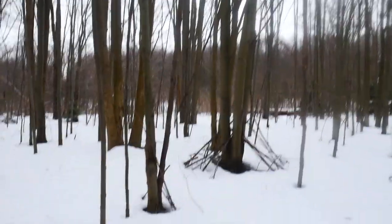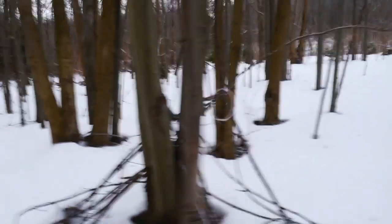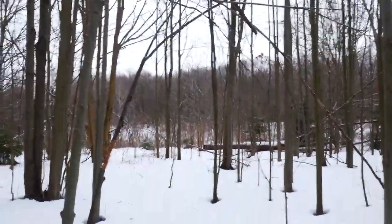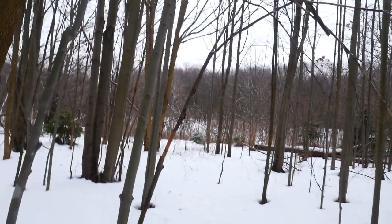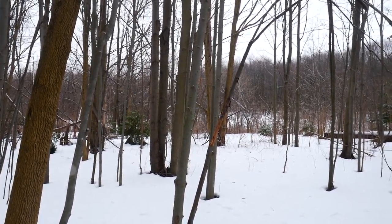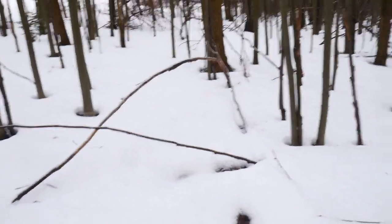Sorry, just my lens getting fogged up. I put candy canes back there — the apple's gone. That's different. The candy canes I put back there are gone.